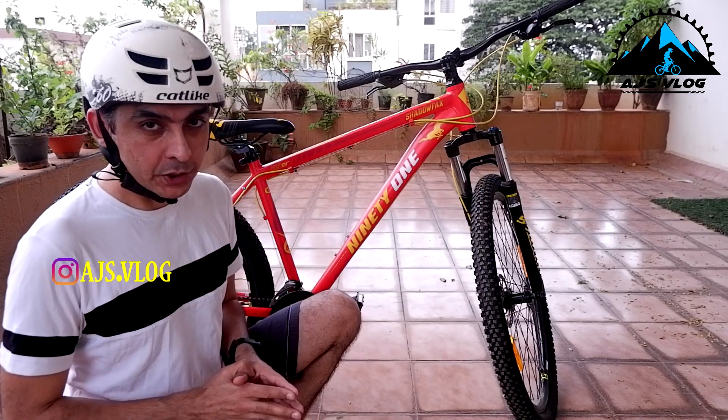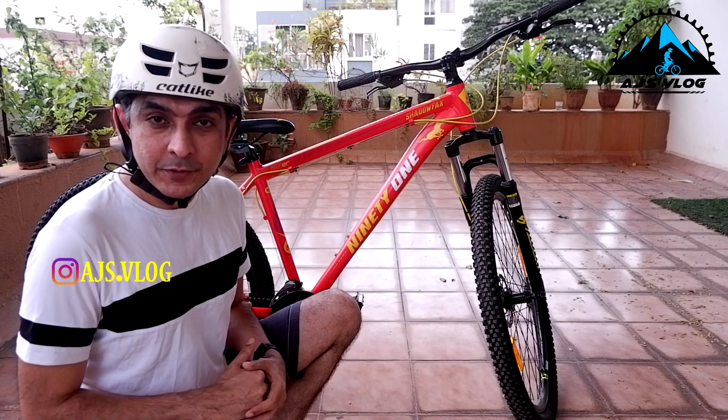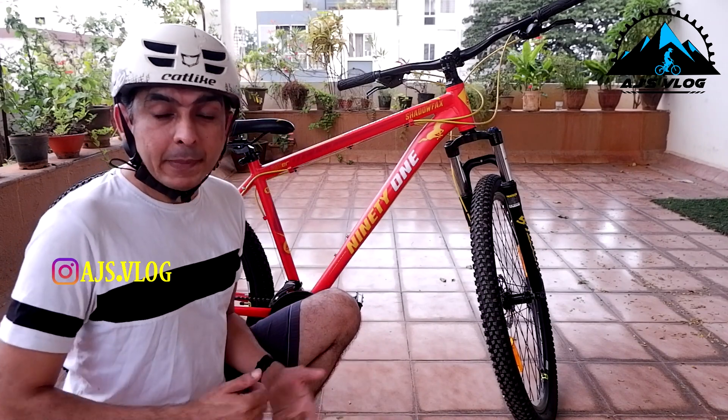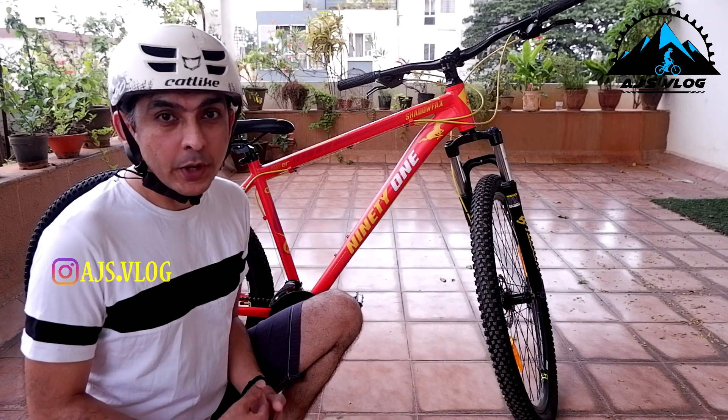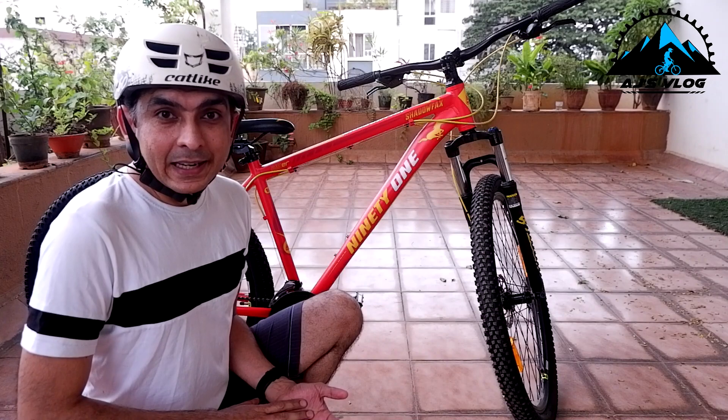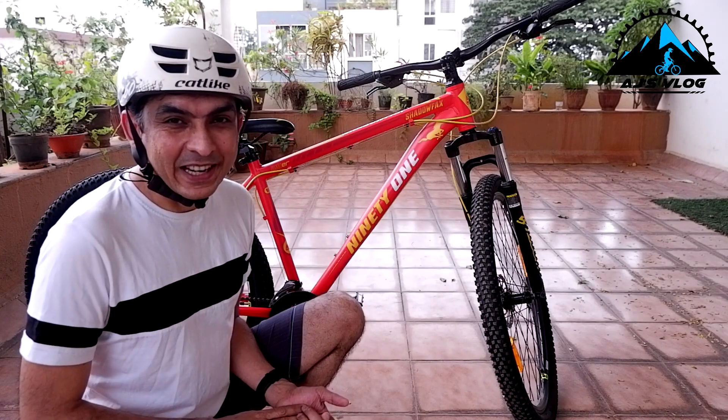Wherever you ride, however long you ride, I hope you found this video useful. Now I'm going to be riding and doing a little skill session — what I used to do on my BMX, I'm going to be doing on this bike. Until next time, safe ride everyone.